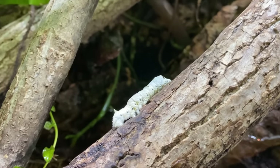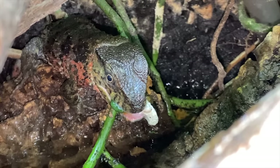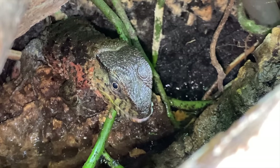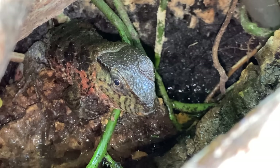There we go. I accidentally missed filming it but she just grabbed one — so sneaky, Shinisaurus. She grabbed her silkworm off camera.